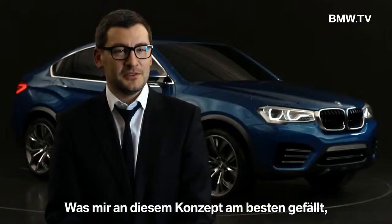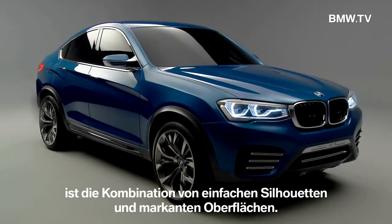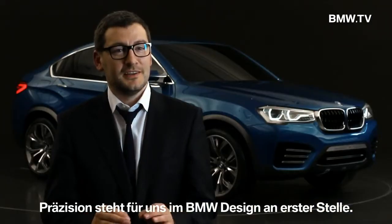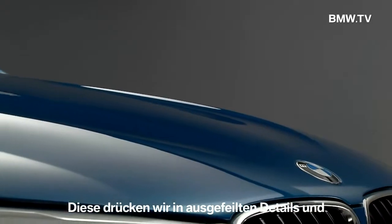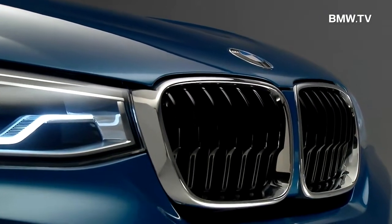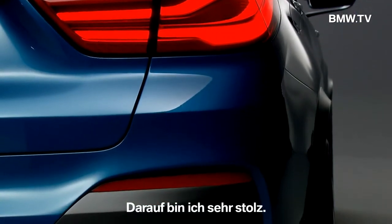My favorite part in this concept is the combination of the simple silhouette and very expressive surfaces. For us in BMW design, precision poetry is very important. Precision we express with very nicely worked out details, and the poetry in rich surfaces. This combination is very visible on this car and I'm very proud of it.